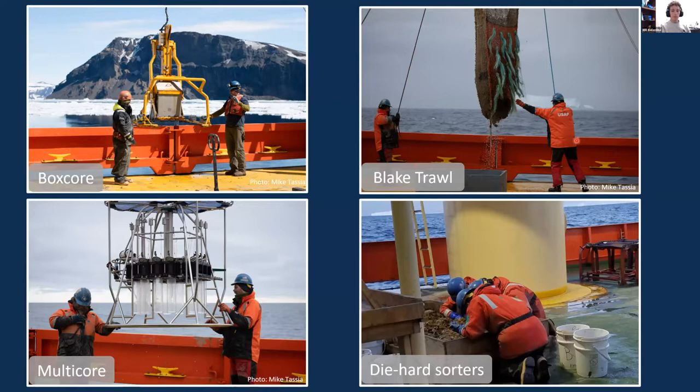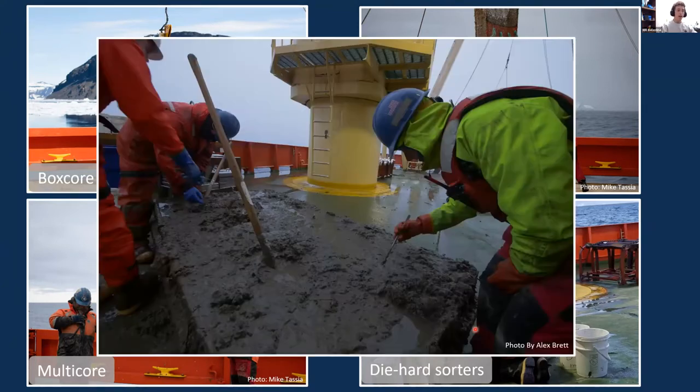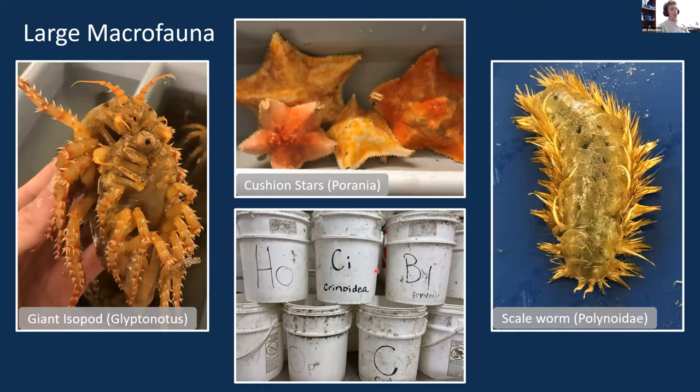Most days we sampled the fauna using the Blake trawl, which is just a big net that we would drag along the bottom. Depending on the water depth, using this could take anywhere from 45 minutes to eight hours. It would come up absolutely full of animals that would get dropped into a large deck box, and all of the diligent scientists would lean over the box and sort through it. Sometimes the net came up clean and full of beautiful animals, and sometimes it came up just full of mud, in which case we would sieve the animals out before we could start working with them.